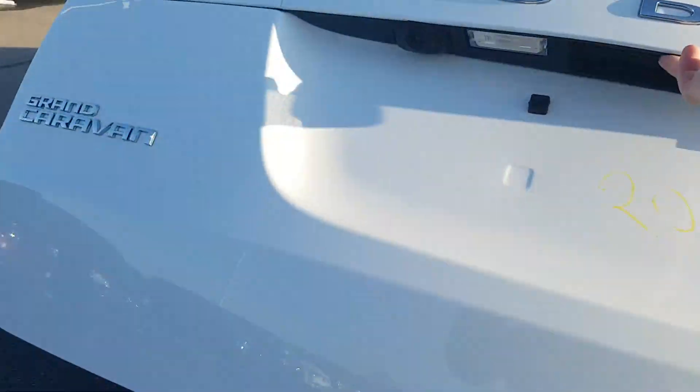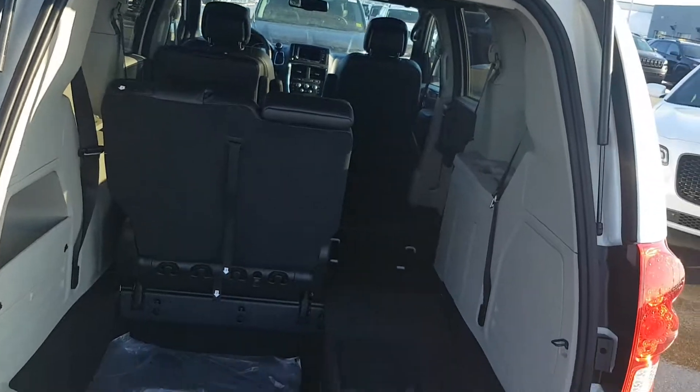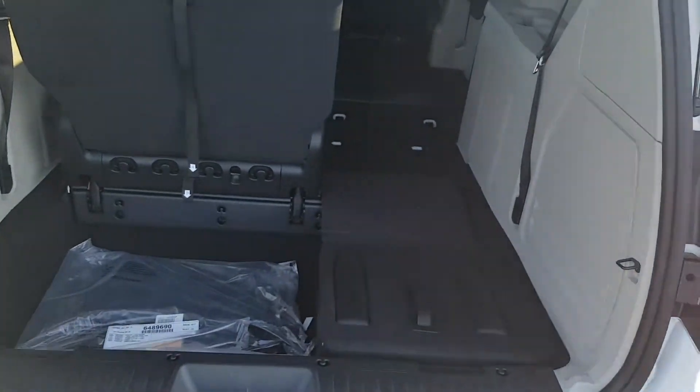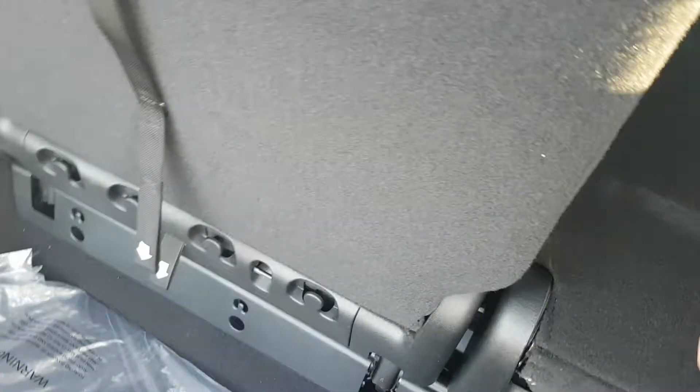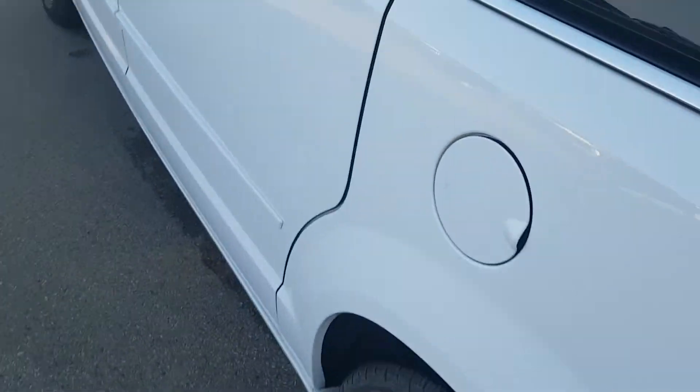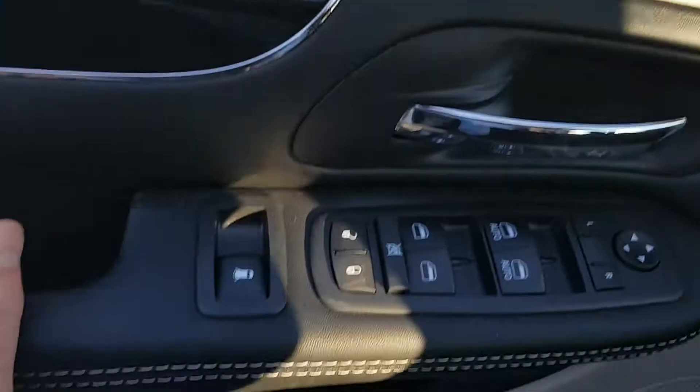I'm just going to go around to the driver's side and show you what it's all about. This one comes equipped with the backup camera. Super simple to push the seats. Okay, just going to hop in the driver's seat and show you here.